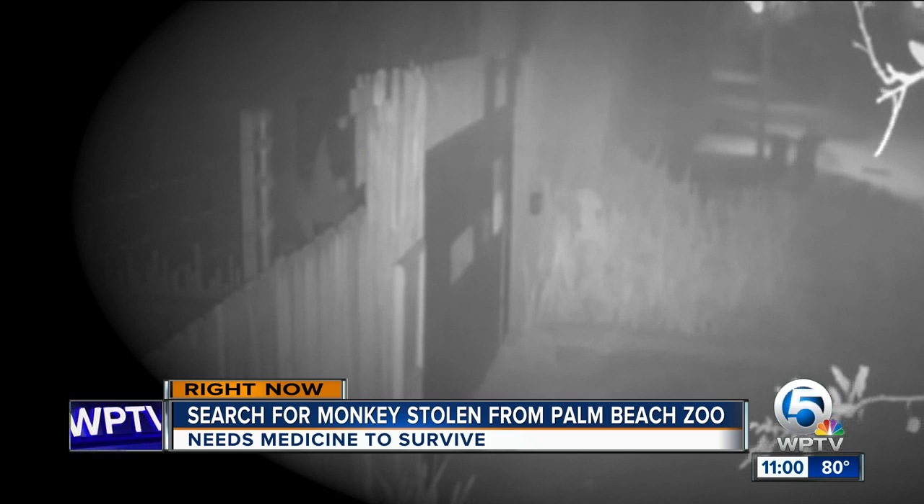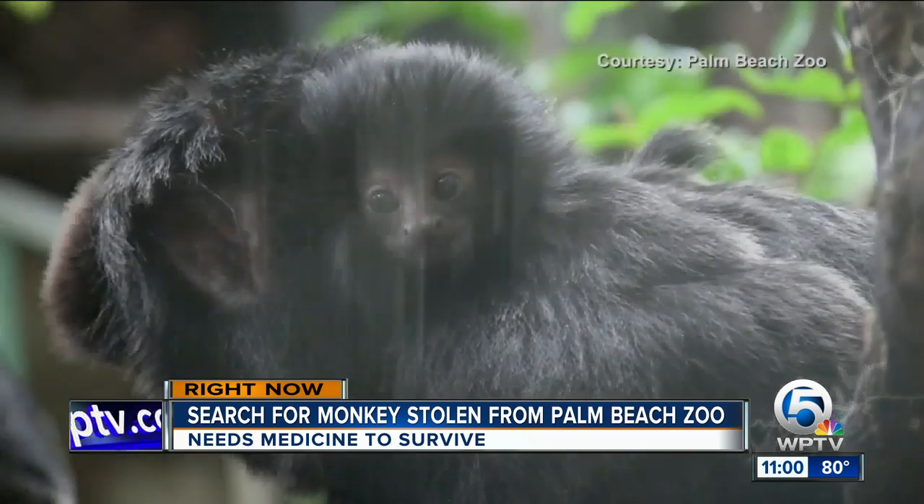Here's a look at surveillance pictures from around 1am on Monday morning when all of this happened. The zoo says they can see one person walking around the zoo perimeter. It's unknown how that suspect got into the zoo in the first place. That surveillance footage has been turned over to investigators.